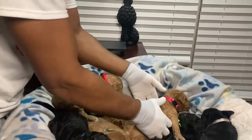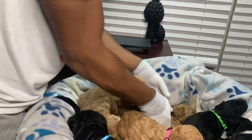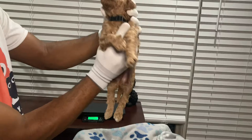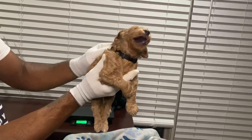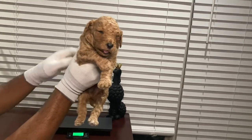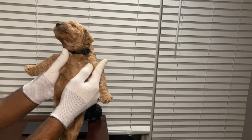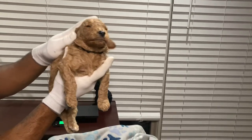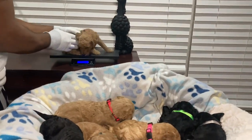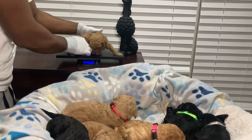We're getting down to our last three. We'll go black collar first — he's another red male in a black collar. He has a small white marking on his left back foot and a small minute white marking on his chest, solid across the chest. Very beautiful male. He's at two and a half pounds as well.